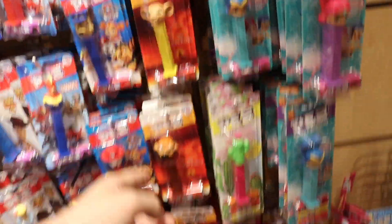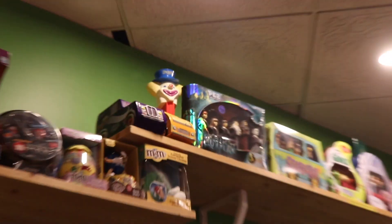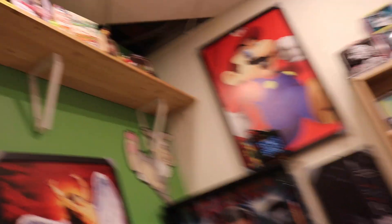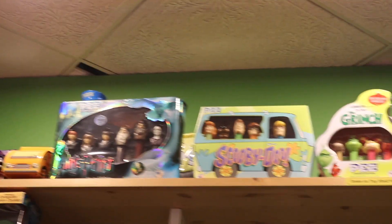They also have this over here, which is pretty cool - the Lion King set. There's so much Pez, I'm just going to keep digging around to see what else I can find. There's also some of the bigger stuff up there. I see that giant Peter Pez and I'm going to see if that's for sale. I also noticed they have the Harry Potter set as well as the Scooby-Doo one. All right guys, we got our stuff - this is pretty exciting.